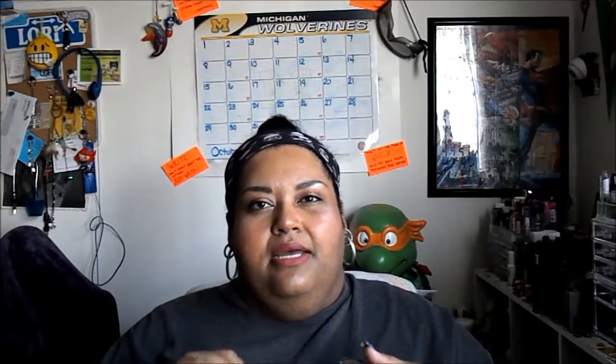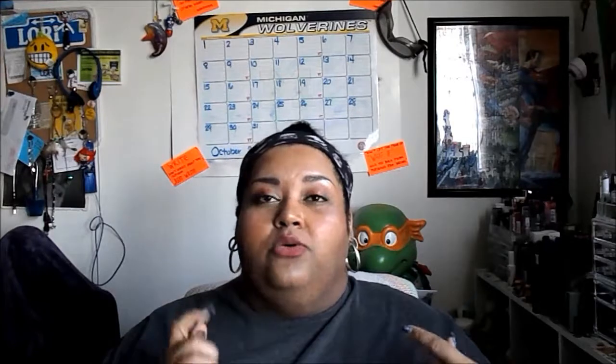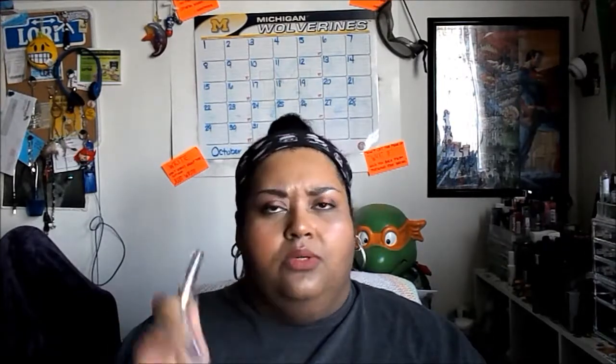I have four lip products for the month, taking me to 22 for the year; my goal was 12. From the Balm, their Stainiac — just a red lip tint in the vein of Korean beauty; it was an okay product, I wouldn't buy it again. From Too Faced, their Lip Injection Extreme — just a clear gloss. I liked it once I got it to work, but it was drying to my lips; once a week was fine, but towards the end it was completely drying out my lips and it would take a week to get them back to normal.